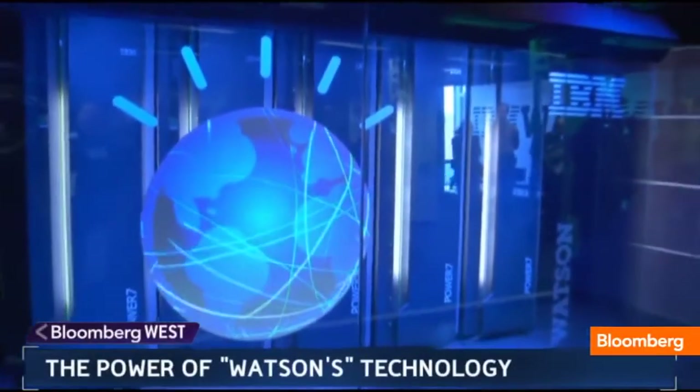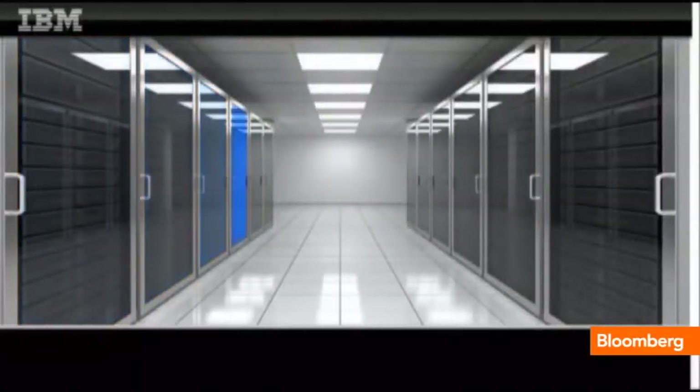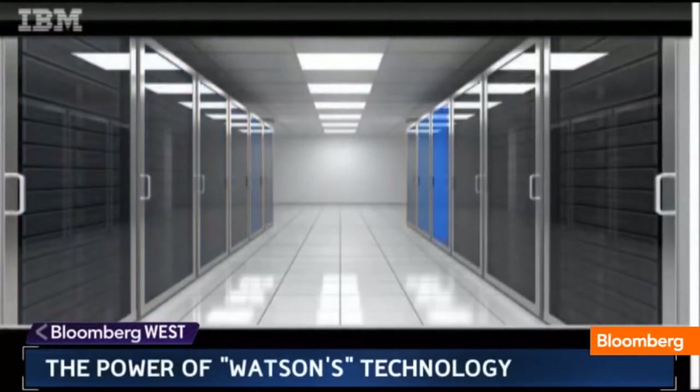Watson Chief Technology Officer Rob High says the achievement is staggering. Watson learns about language, and that's the really profound breakthrough here — it is in the language that we understand each other.